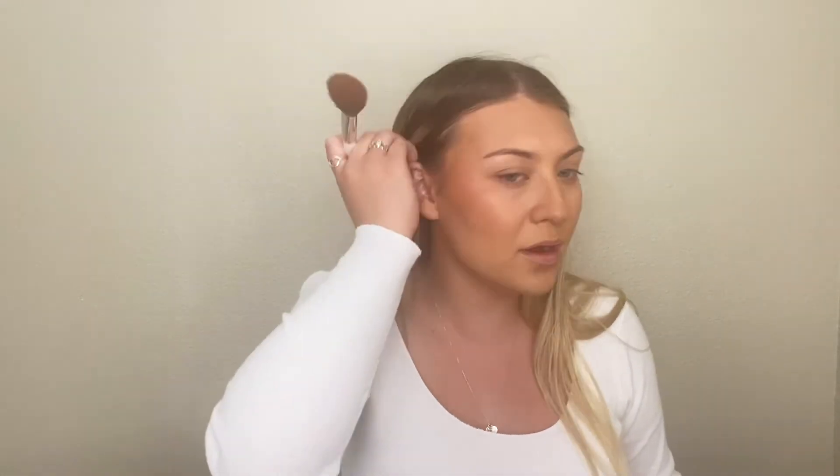Since I want the pigment to stay, I'm going to use a brush instead of my beauty blender to blend it out. I feel like when I use my beauty blender with the cream blush — especially this one — it just disappears, but with a brush it all stays there. Then I'm going in to set my under eyes and my entire face with L'Oreal Infallible Pro Matte powder.